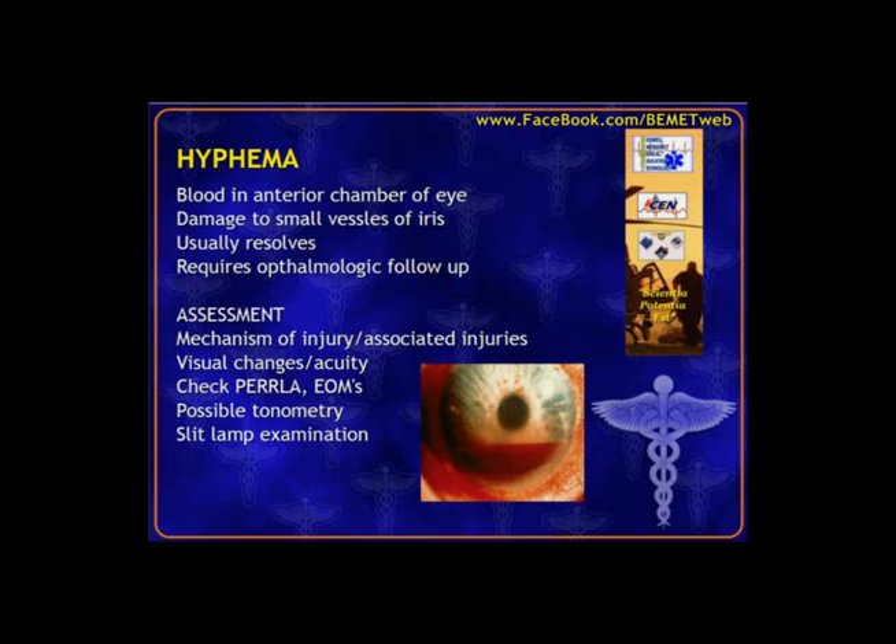Hyphema is blood in the anterior chamber — a good picture here showing the front part of the eye. If the patient is sitting up, it makes a nice little line. It should not cross into the white of the eye since that's outside the anterior chamber. Trauma caused bleeding from damaged tissues. It usually takes care of itself. If they present to the ER and everything checks out, we recommend ophthalmology follow-up for a full eye exam. Because this is trauma, assess for other injuries including head injury or multi-system trauma.